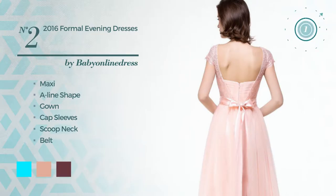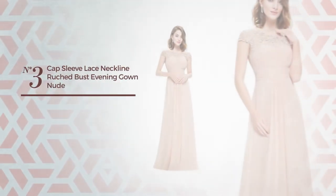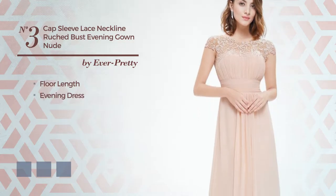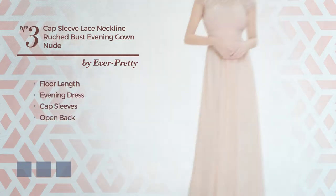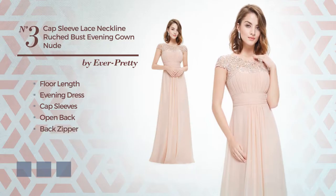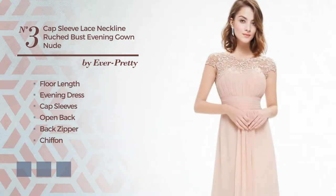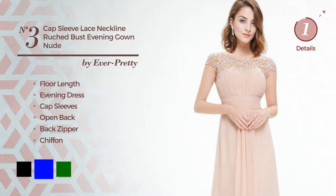Number three: a flattering floor-length evening dress featuring cap sleeves with an open back, as well as a back zipper. Made of chiffon, decorated with rhinestones. Available in 12 color variations, for instance black, blue, and green.